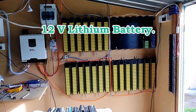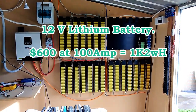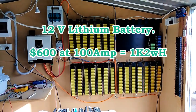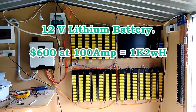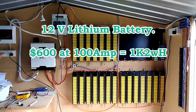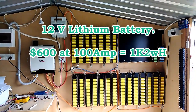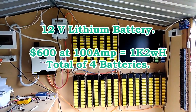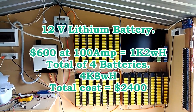Now, opposed to the 12-volt lithium, it costs about $600 on eBay for 100 amp 12-volt, which is 1.2 kilowatts. So to match one set — say the top there at 5 kilowatt hours — opposed to getting the second-hand cells at $419, with lithium batteries you need four of them to match that, which gives you 4.8 kilowatts, and it costs you $2,400.